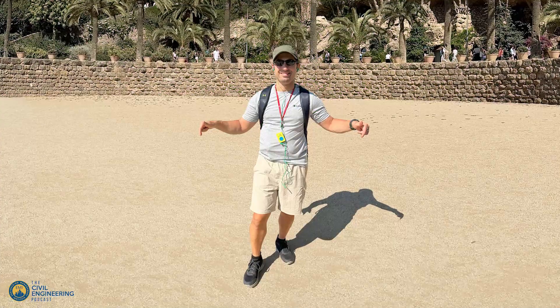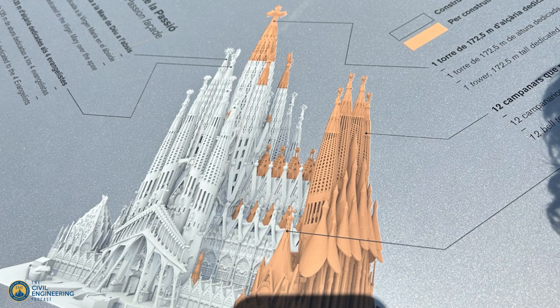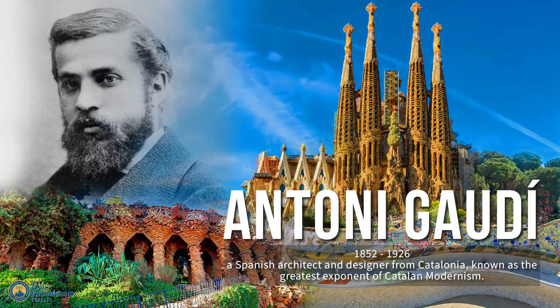This episode is a little different than the typical guest, technical topic, or career development-related episodes we've done here. I wanted to take you with me on my trip to Spain and share a little bit about an amazing architect and really remarkable person, Antoni Gaudí, who we're going to talk about. I also wanted to talk about the experience that traveling as a civil engineer can have on someone.